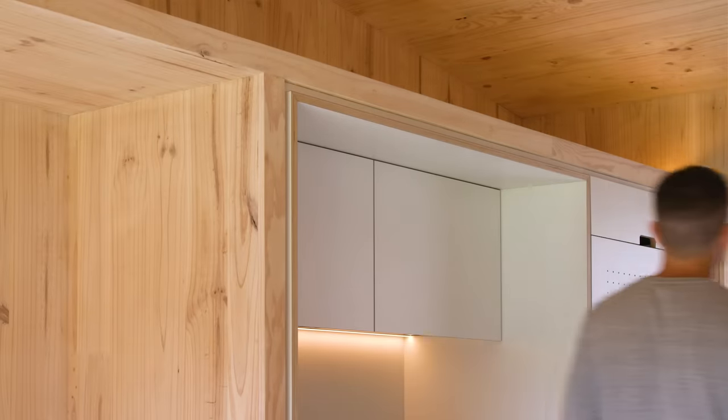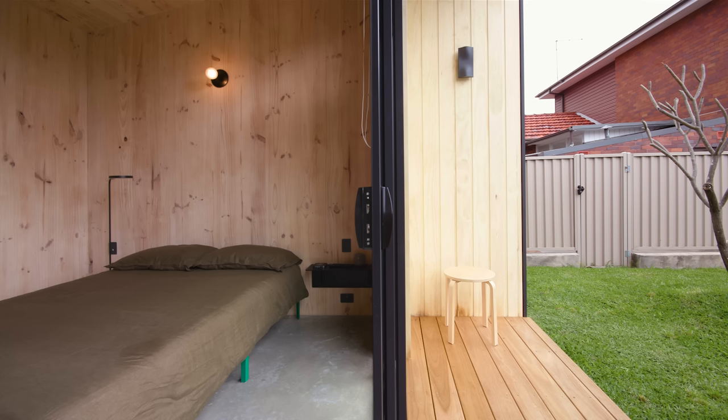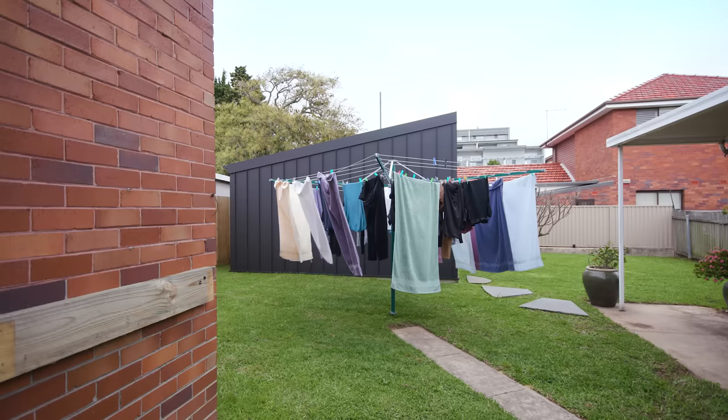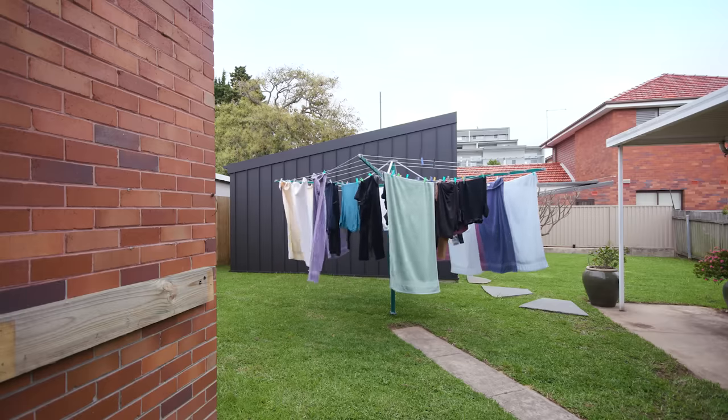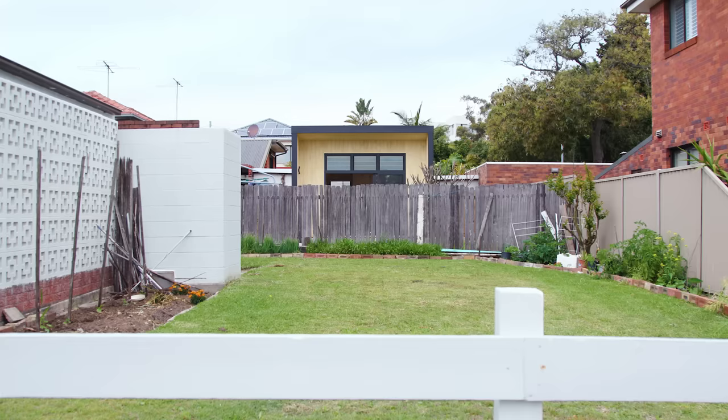All of the lighting is low-voltage LED, integrated and concealed. The Yardsticks house delivers backyard architecture for underutilised spaces — a very green, very sustainable, and very clever little house.